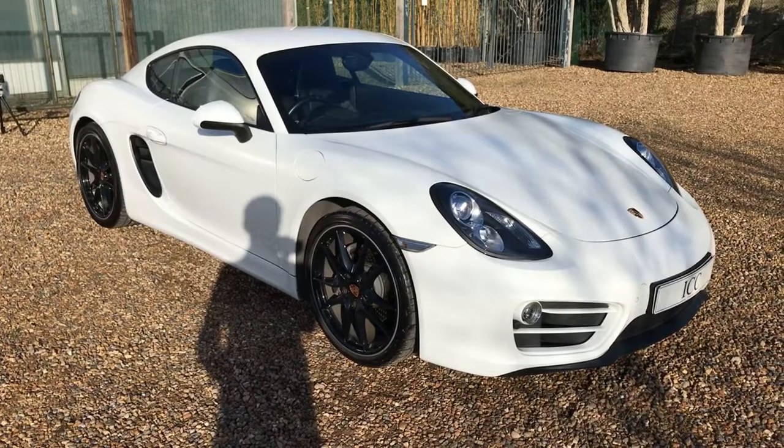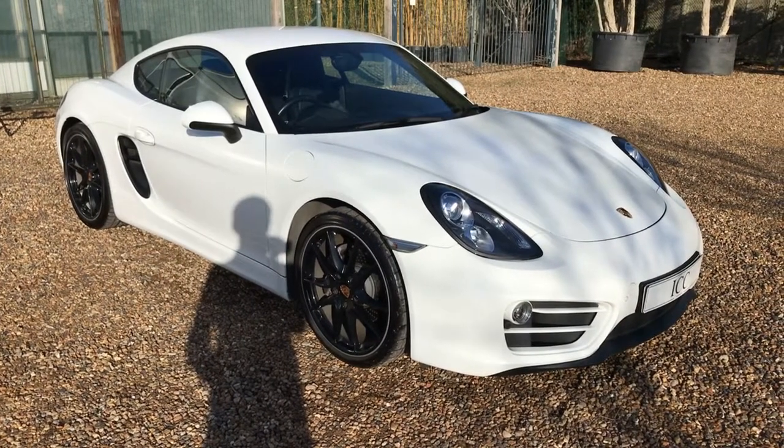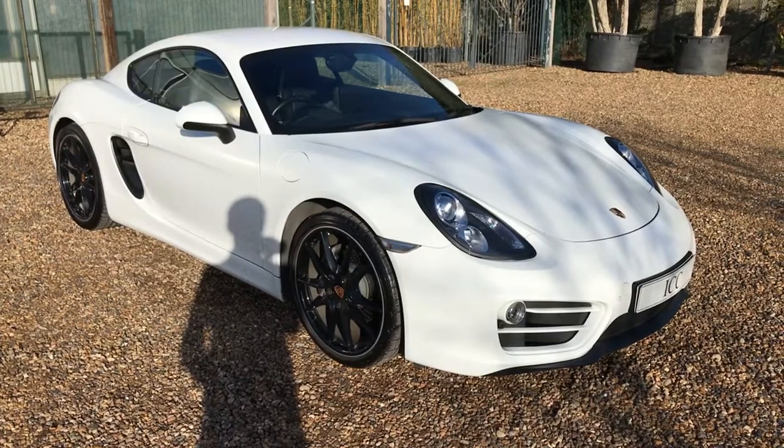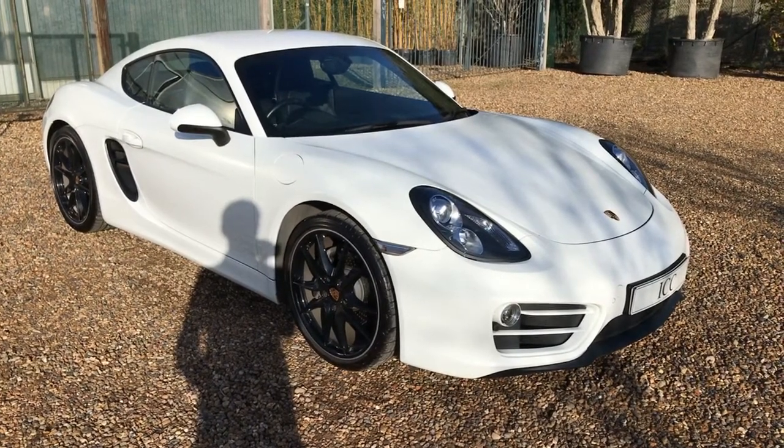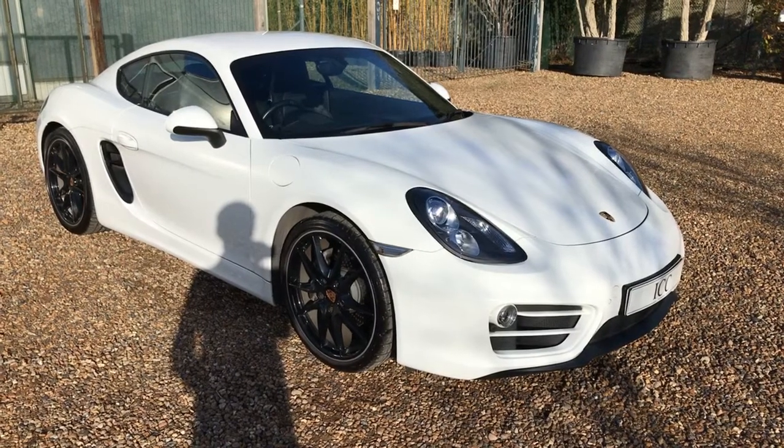Today I'm doing a walk-around video for this 2014 Porsche Cayman. This car has covered just under 28,000 miles and has a full Porsche history.